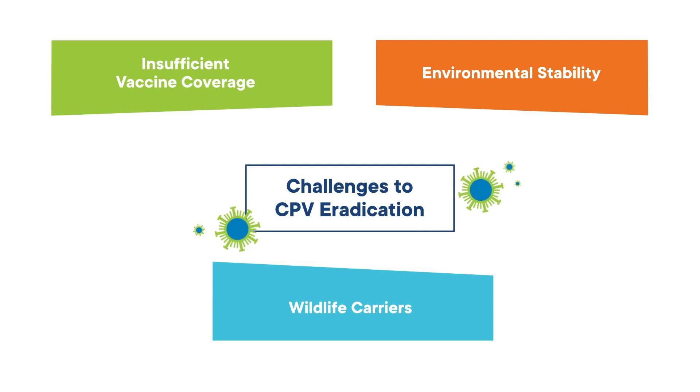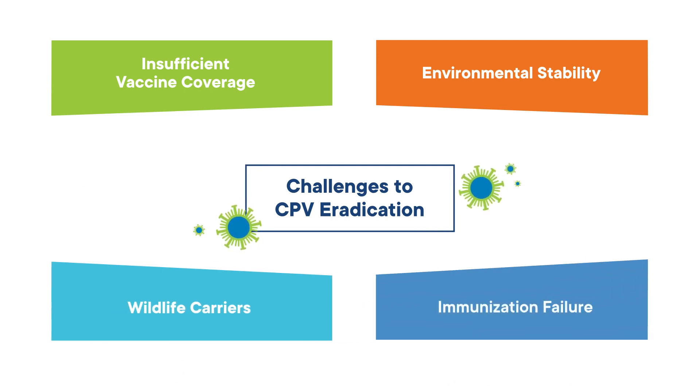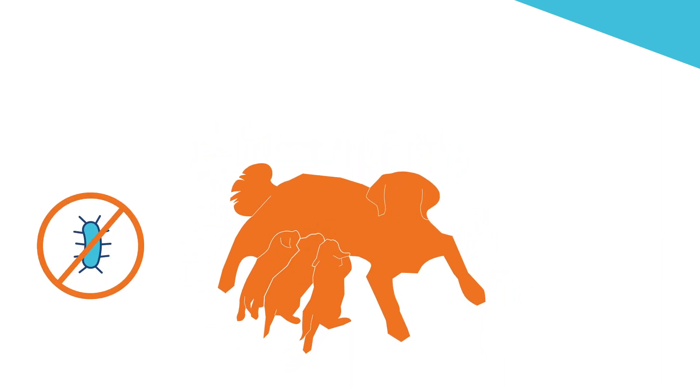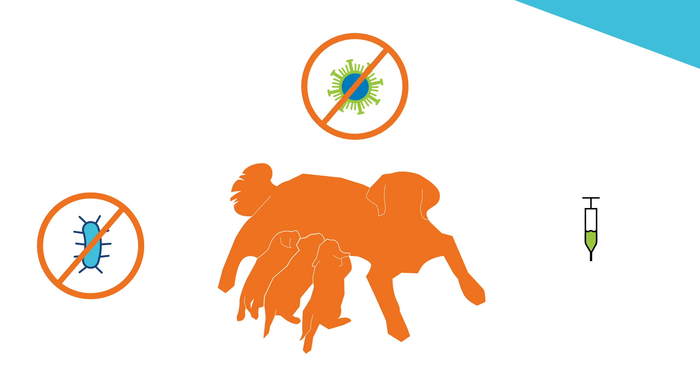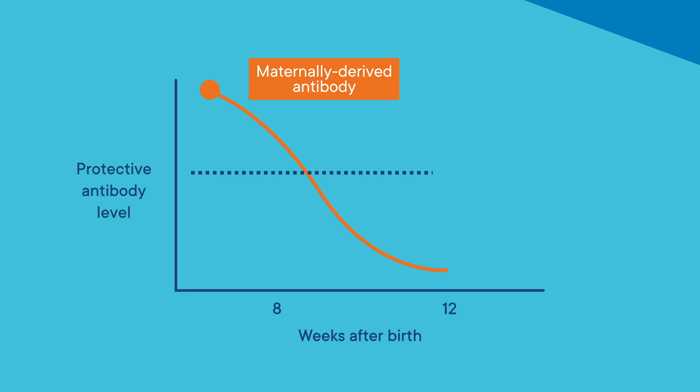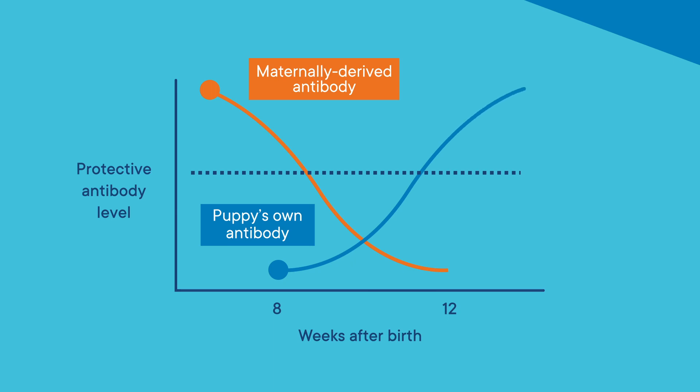An important factor predisposing dogs to canine parvovirus disease is immunization failure due to vaccine interference by maternally-derived antibodies. Puppies receive maternal antibodies with colostrum from their mother. While those antibodies can protect young puppies against disease, they can also impede a response to vaccination. The chart shows high levels of antibodies that puppies obtain from their mother's milk after birth. As the puppies get older, those maternal antibodies decline, and the risk of infection and disease can increase if those antibodies decline below the protective level. The puppies' own antibodies then start to rise after the vaccination protocol has begun, but there is a potential danger zone after the maternal antibodies have declined but before vaccination has had time to be protective.